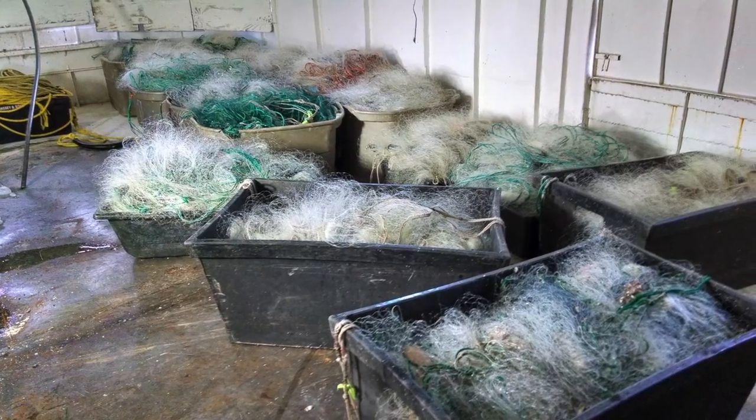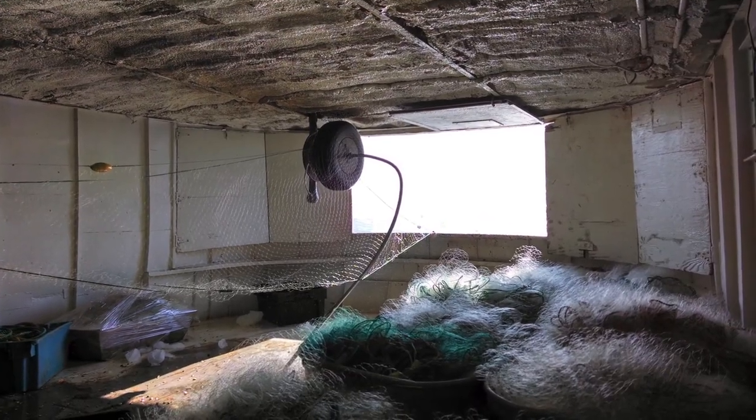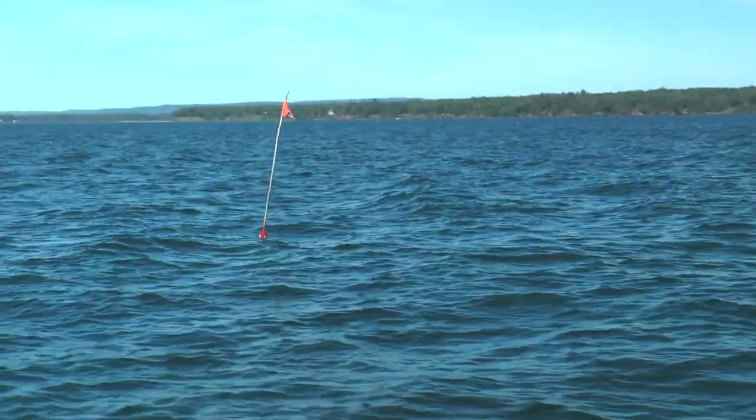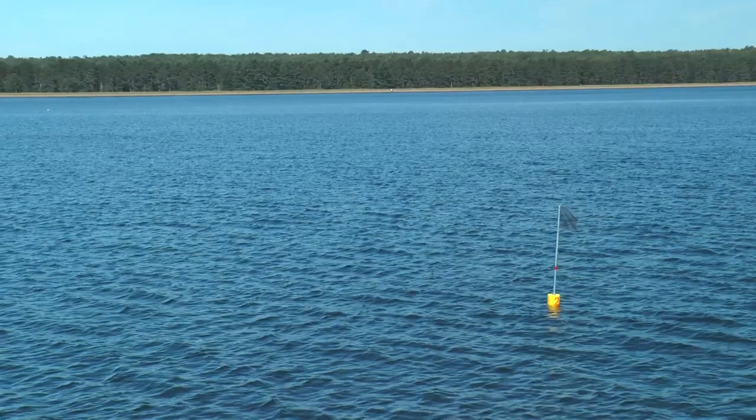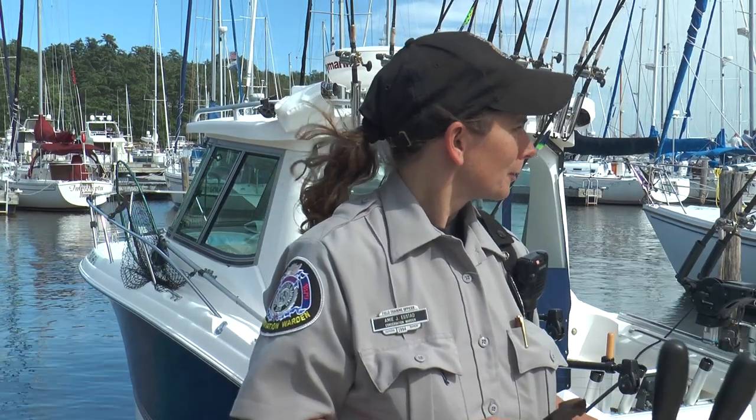The nets that tribal and commercial fishermen use can be a hazard for sport fishers and other boaters. But if you know what to look for, you will greatly reduce the risk of becoming entangled. Amy Eggstad, a warden with the Wisconsin Department of Natural Resources, explains.